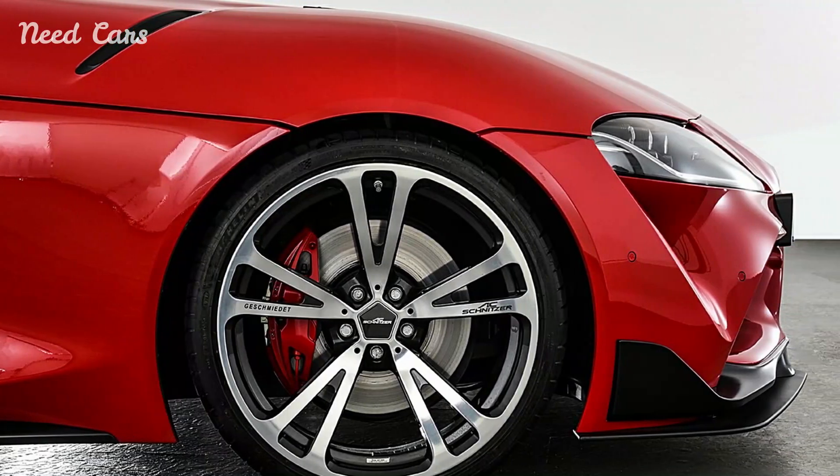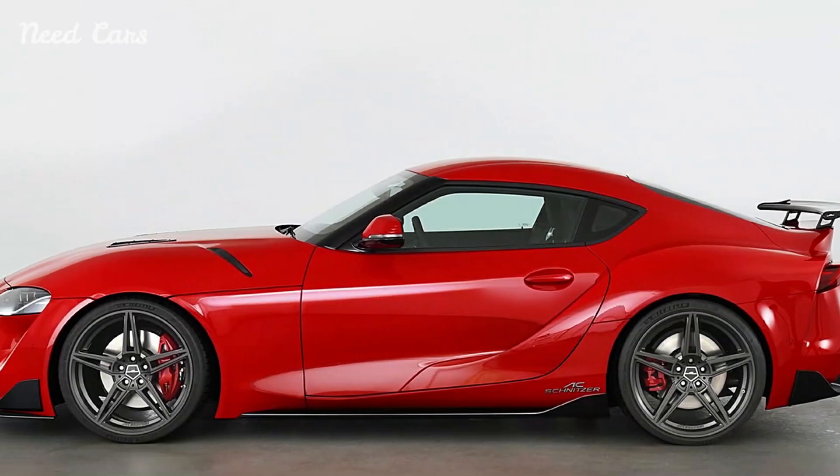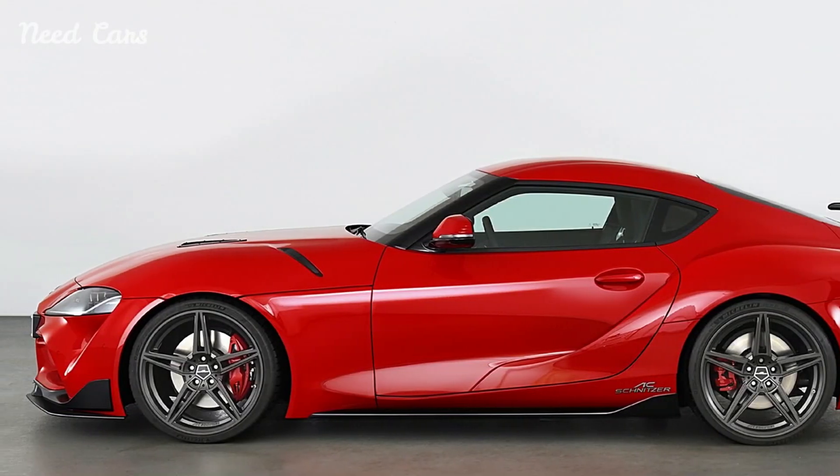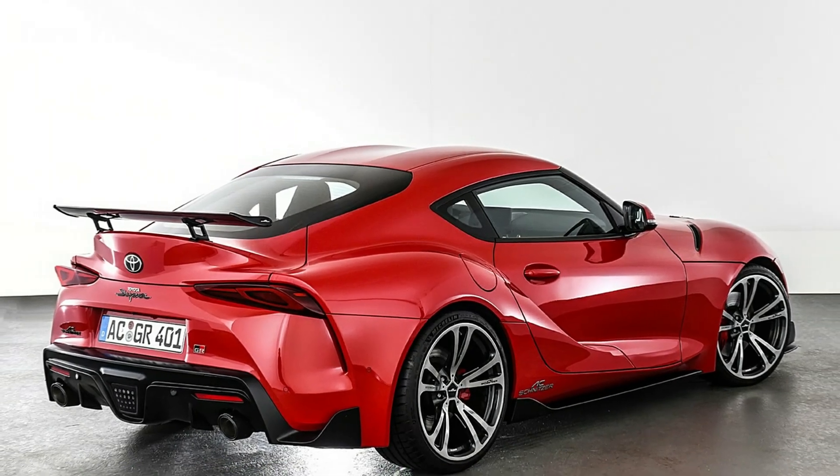The AC Schnitzer Toyota Supra stands out with its aggressive and aerodynamically optimized design. Enhanced aerodynamics, including a front splitter, rear spoiler, and side skirts, not only improve the Supra's stability at high speeds, but also enhance its visual appeal with a more assertive stance.